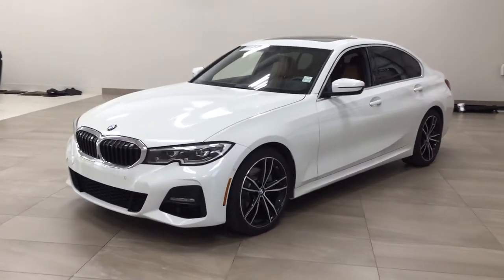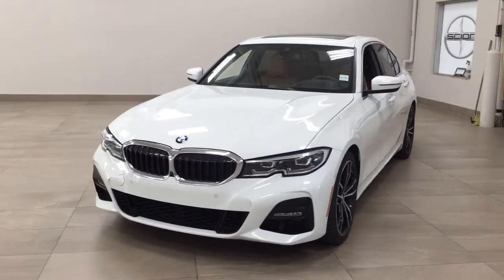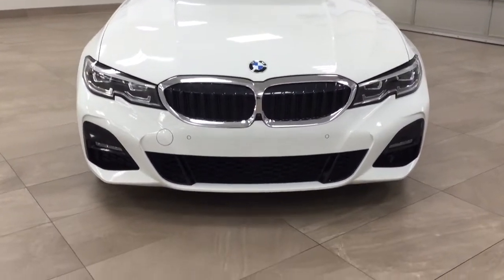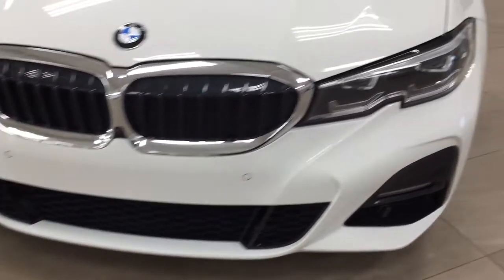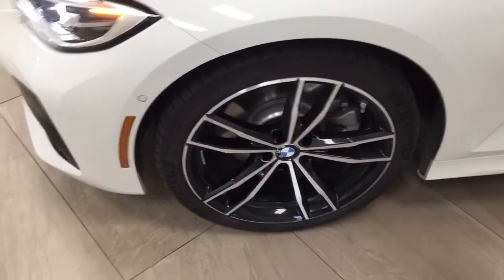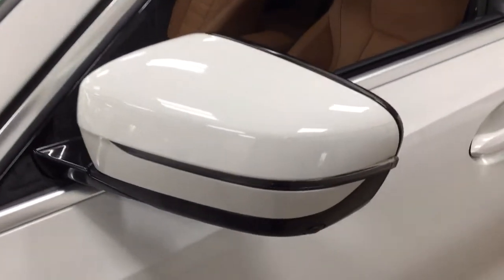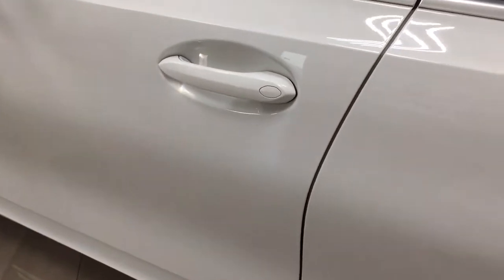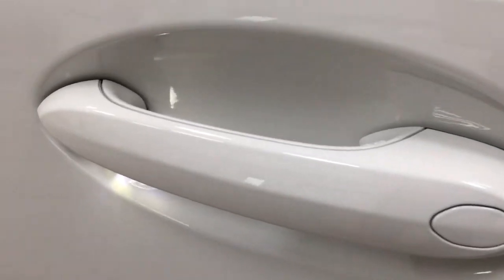A couple of the exterior features that you will see on this 330i include its daytime running lights. On the front bumper, you are going to find your parking sensors. Over on the side, you have the 19-inch aluminum alloy wheels. You also have your integrated signal lamps. Taking a look at the exterior, you do have the smart key system, and as you can see on the handles, it also has lighting on there.